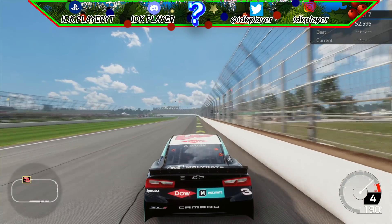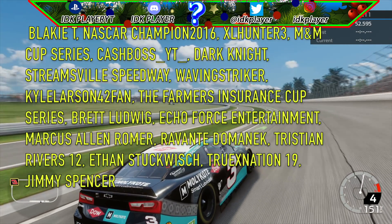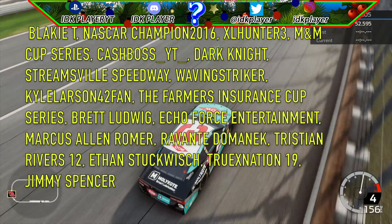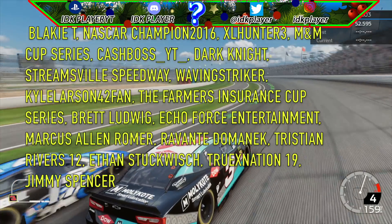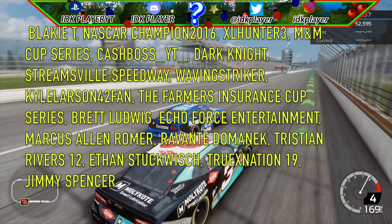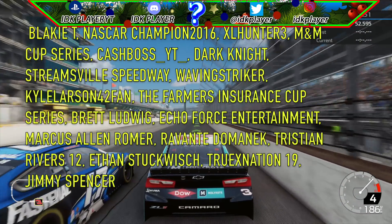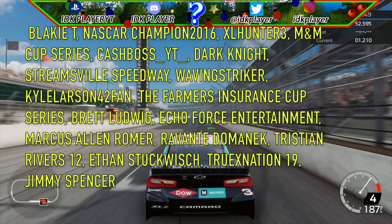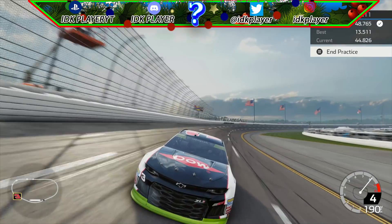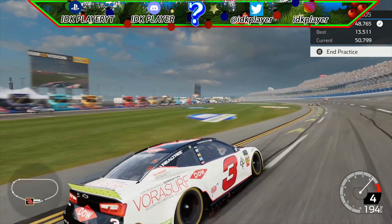Shoutout to my donators: Blake T, NASCAR Champion 2016, XL103, M&M Cup Series, Cash Boss YT, Streamsville Speedway, Waving Striker, Kyle Larson 42 Fan, Farmer Insurance Cup Series, Brett Ludwig, Echo Force Entertainment, Marcus Allen, Romer Ravante, Dominique, Tristan Rivers 12, Ethan Stuckwich, Truex Nation 19, and Jimmy Spencer. Links to their channels will be in the description below. I will see you guys in my next NASCAR Heat 4 video — don't forget to subscribe and hit that notification bell. IDK out.